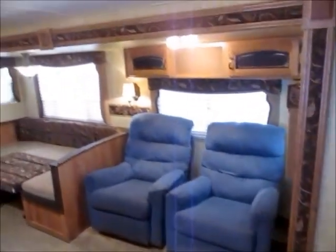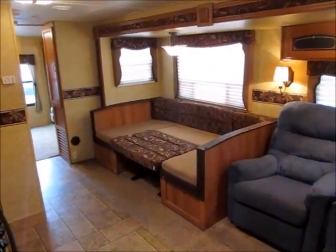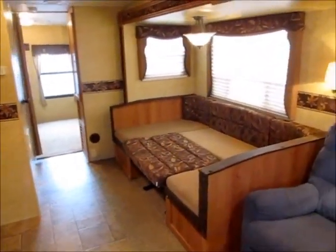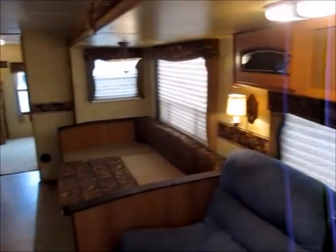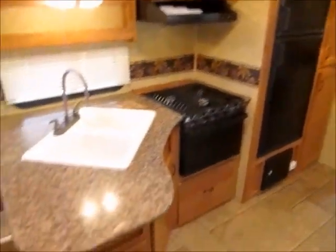This is an 80-inch queen-size bed. As we go towards the back, you see a super slide with a big U-shape dinette — we have that down right now. That bed is almost seven feet long. Somebody put two Lazy Boy recliners in this one — they took the little jackknife sofa out — which is definitely nice. Here's the center kitchen.